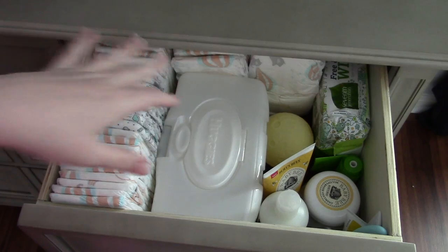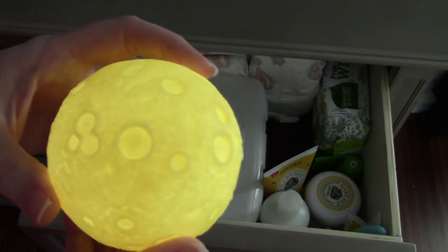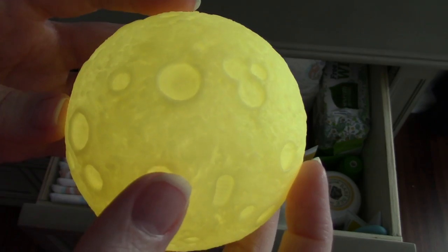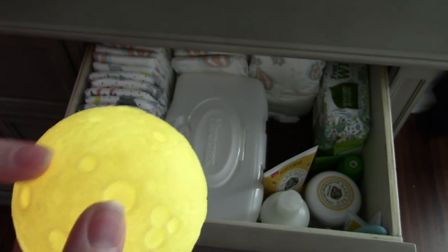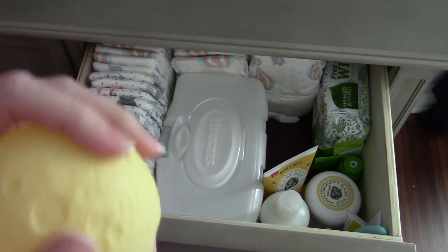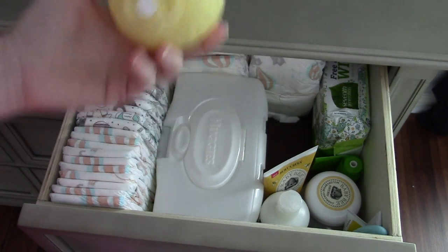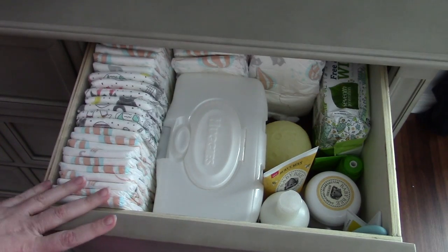This is a moon light my aunt gave him — she sent it with some onesies. It would be a bit random to just hang in his room, but I thought it'd be fun as he gets older to let him hold it and play with it during diaper changes. My best friend's son was here recently and it kept him distracted. For right now Jackson's too tiny, so we don't use it quite yet.